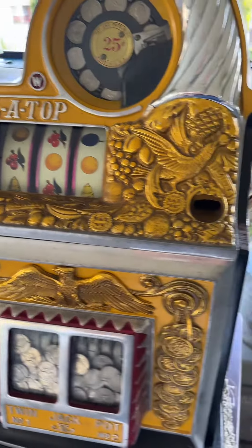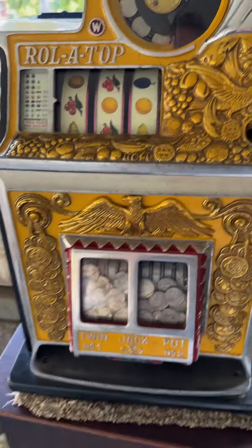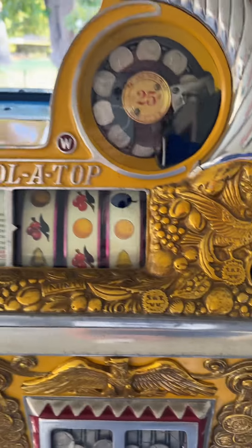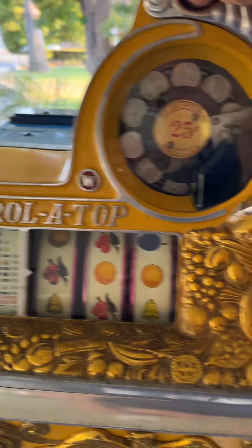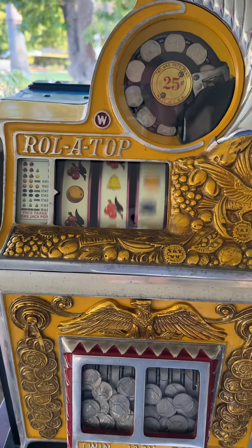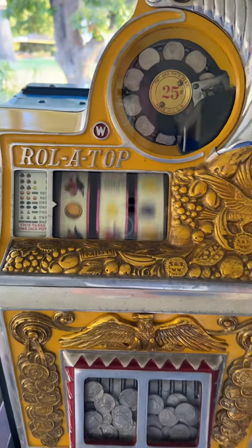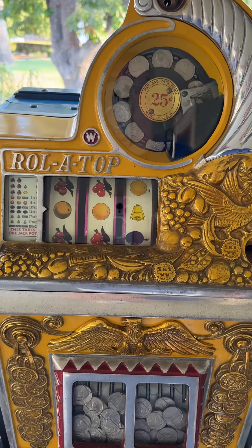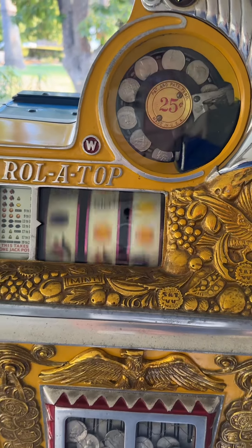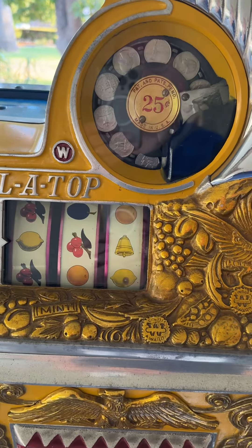Very nice specimen — super clean, basically a time capsule of a machine. The tin reel strips are just minty. Let's go ahead and play it — it pays off well, plays nicely. Nice to have a 25-cent denomination machine on these desirable Bird of Paradise models.